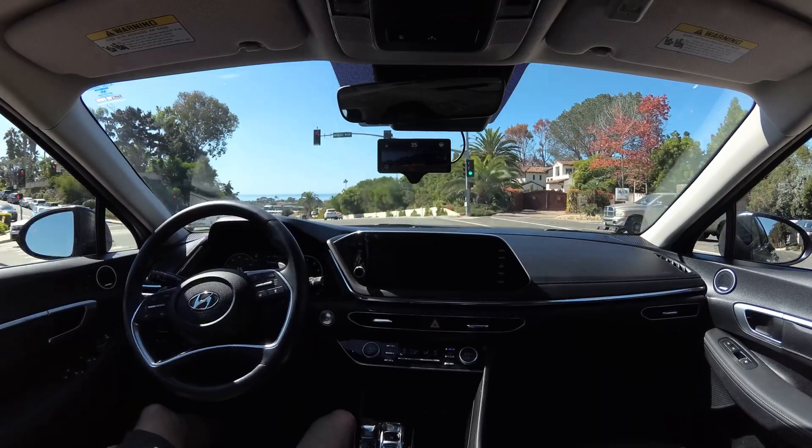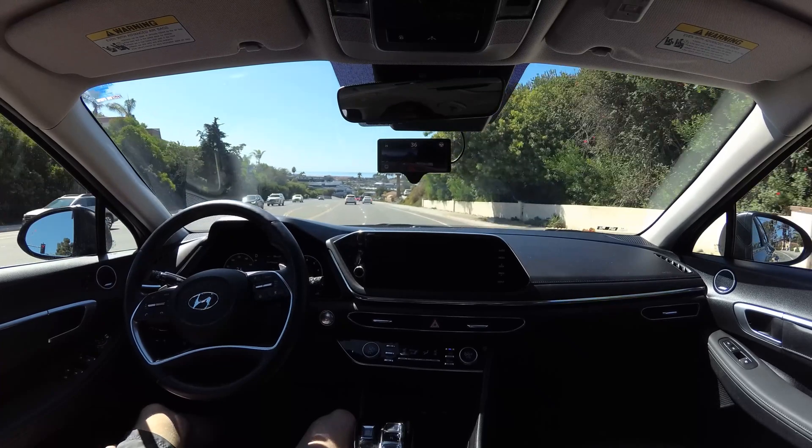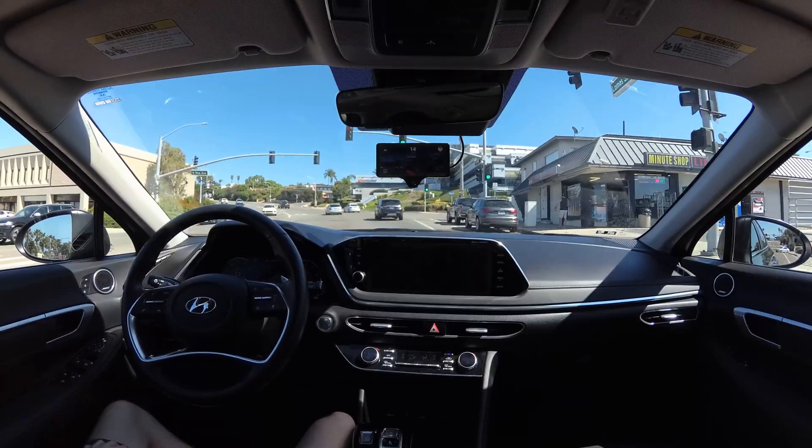Our latest driving model is trained on over 1 million minutes of human driving. Let's see how it does on this hill with multiple intersections that curve and have no lane lines.